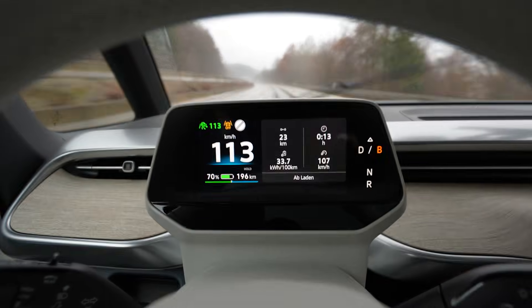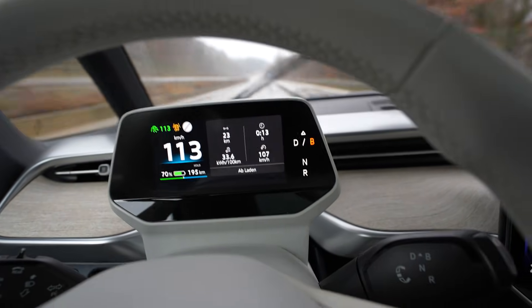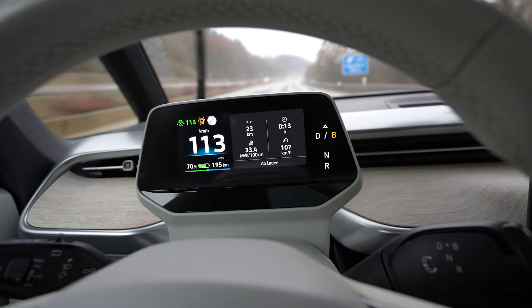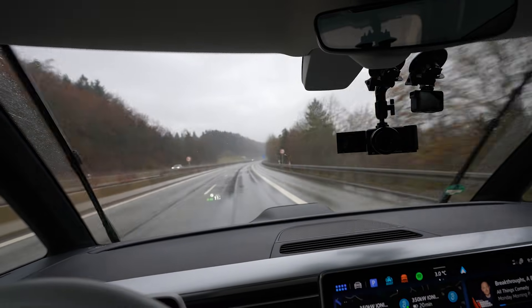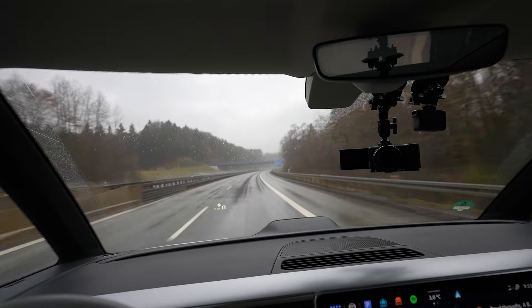I used the first 10 percent of the battery. Of course this is not very accurate at this early stage, but after 23 kilometers driven the consumption is 33.4 kilowatt hours per hundred kilometers. It's still raining, not strong, but I would prefer no rain.